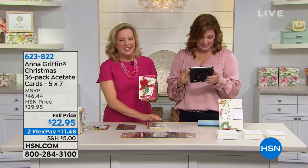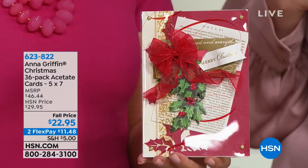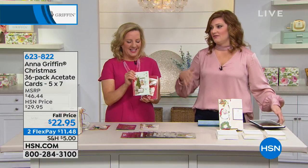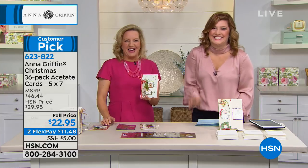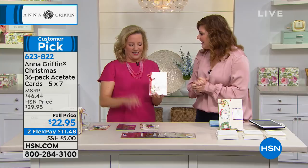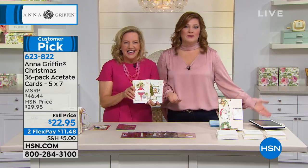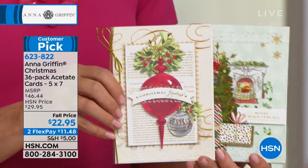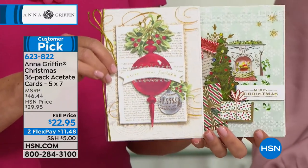Everyone from Melissa to Debbie to Lori to Tracy to Sherry — everyone is enjoying it, and crafting one-on-one with Anna would be a dream come true. We do get together in November, the 15th through the 18th — it's the fourth annual Anna Griffin Create event. HSN is coming to do a live stream. We need a host! We all get together and craft once a year, and it is a real treat. We'll be making cards with acetate cards at that event.